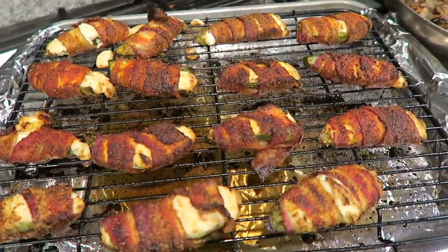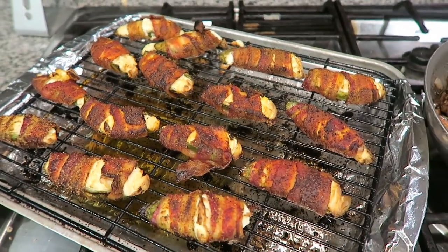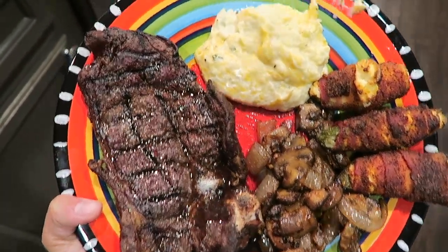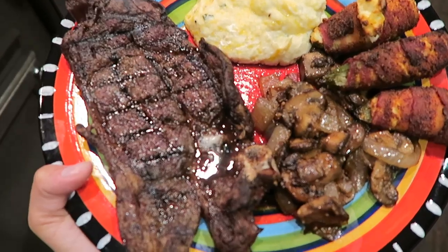The steaks are done and they look delicious. The mushrooms and onions are done and they look incredible. I just pulled the jalapeño poppers out of the oven — the bacon is crispy, they are seasoned, they look so good. I haven't eaten since this morning so I am starving and this meal looks absolutely incredible — it is time to feast!